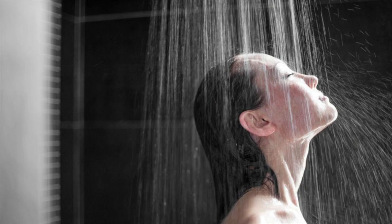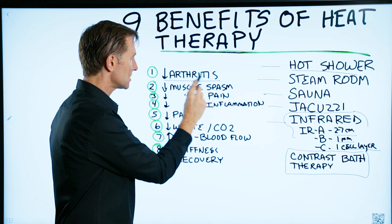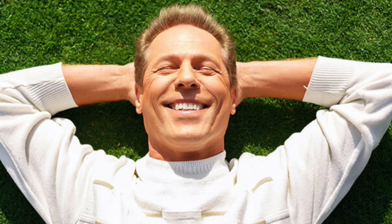The nine benefits include: decreasing inflammation in your joints, as in arthritis, especially chronic old injuries; decreased muscle spasm, usually compensating for an old injury; and decreasing pain in general. But again, if it's an acute injury, use cold.